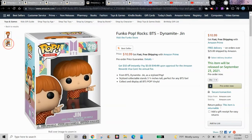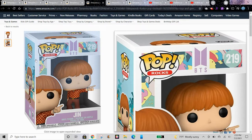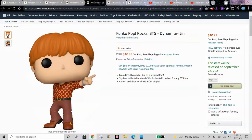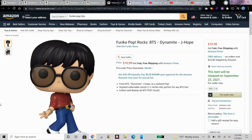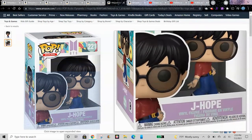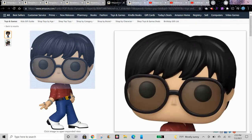This is Dynamite Jin, Pop Rocks number 219. This is Dynamite Jae Ho, Pop number 221. I'll put my Amazon affiliate link down below if you want to get these.